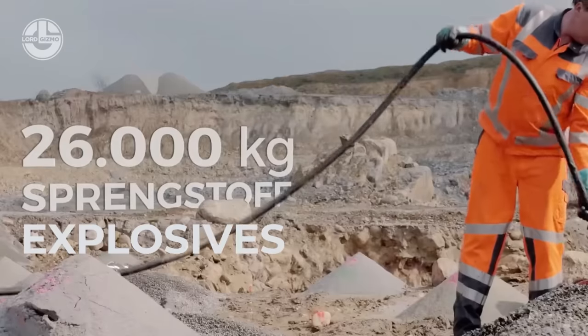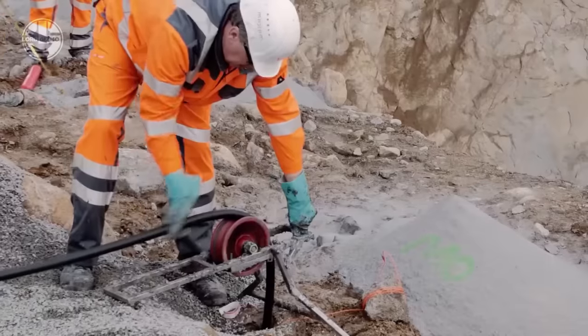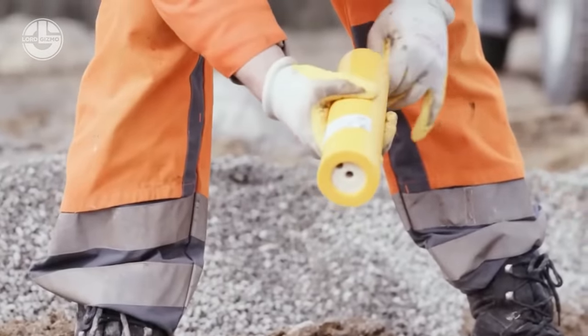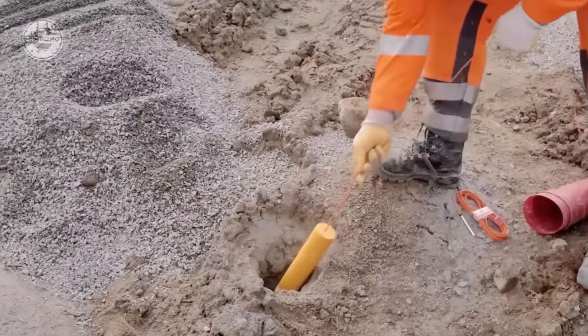Once they are done boring holes, the workers will start inserting explosives. You can notice that they are tied to a rope, and the purpose of this is to make it easier for them to slowly insert the explosives.